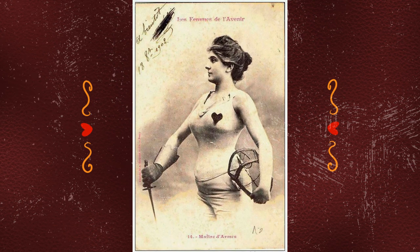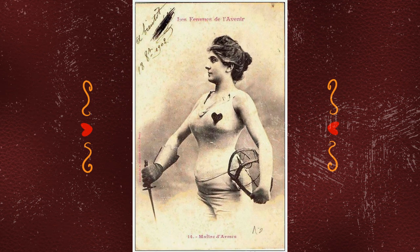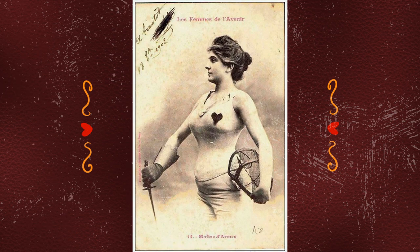Returning to 1902, when the heart lady meme was still in its early years, we come across this image. Interesting not just because of the heart, but because of the specific caption: the fencing master. Here, there is no ambiguity that this is meant to be a woman with fencing expertise who is portrayed, not a student or performer.